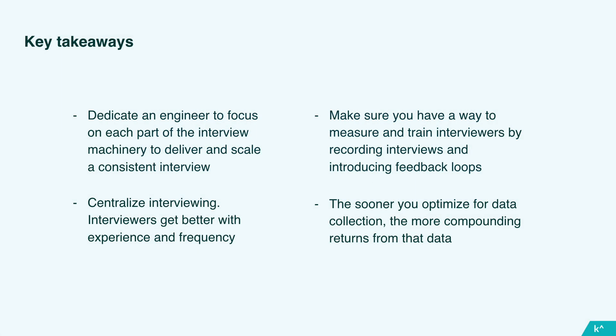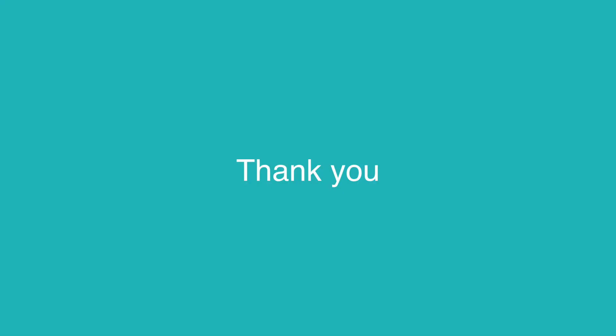Finally, build your process for data collection from day one. If you build structure into the process from the ground floor, you can optimize, react quickly, and ultimately reduce the time you waste on unproductive interviews and interviewing the wrong candidates. A typical pool will have maybe 5,000 pieces of interview feedback, but it's very difficult to act on that without structure. Even the most basic structure can really empower your hiring process. And with that, I will take questions — thank you.